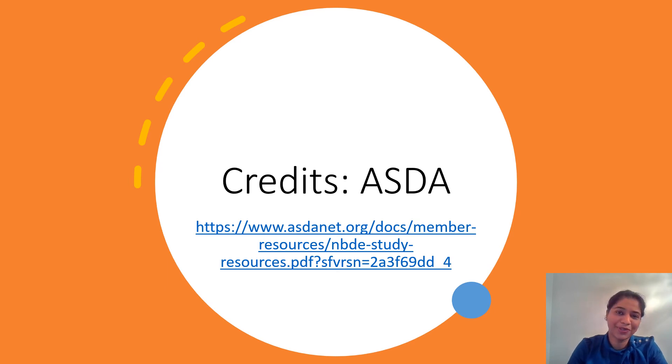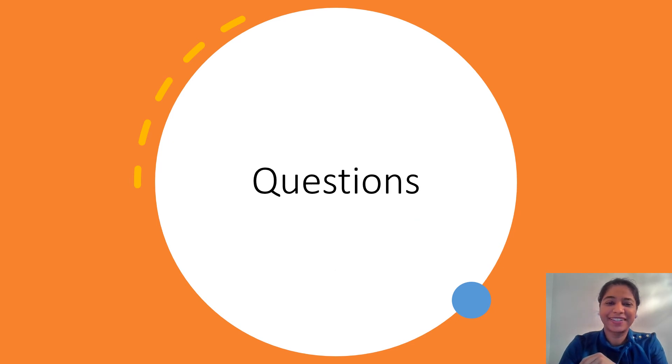My top two choices are going to be the dental decks and the ASDA release papers. I really wanted to create this video and share this additional information that I thought would be helpful to you. As always, feel free to ask any questions or suggest topics in the comments below, and I will be very happy to create videos for you. Take care, stay tuned, please like, share, and subscribe — thank you so much for all the love.